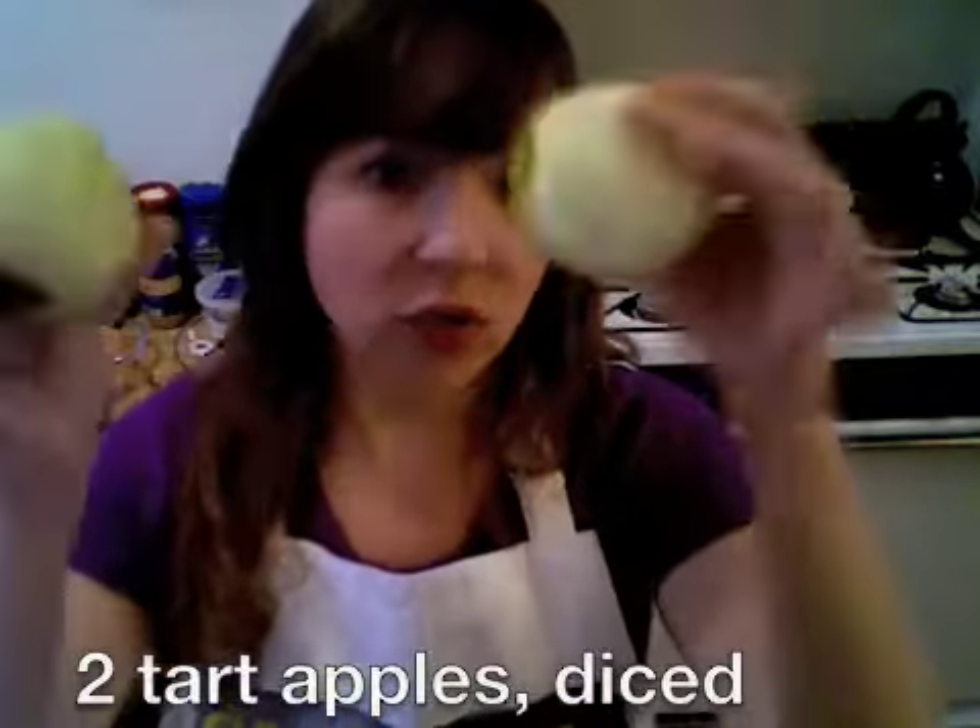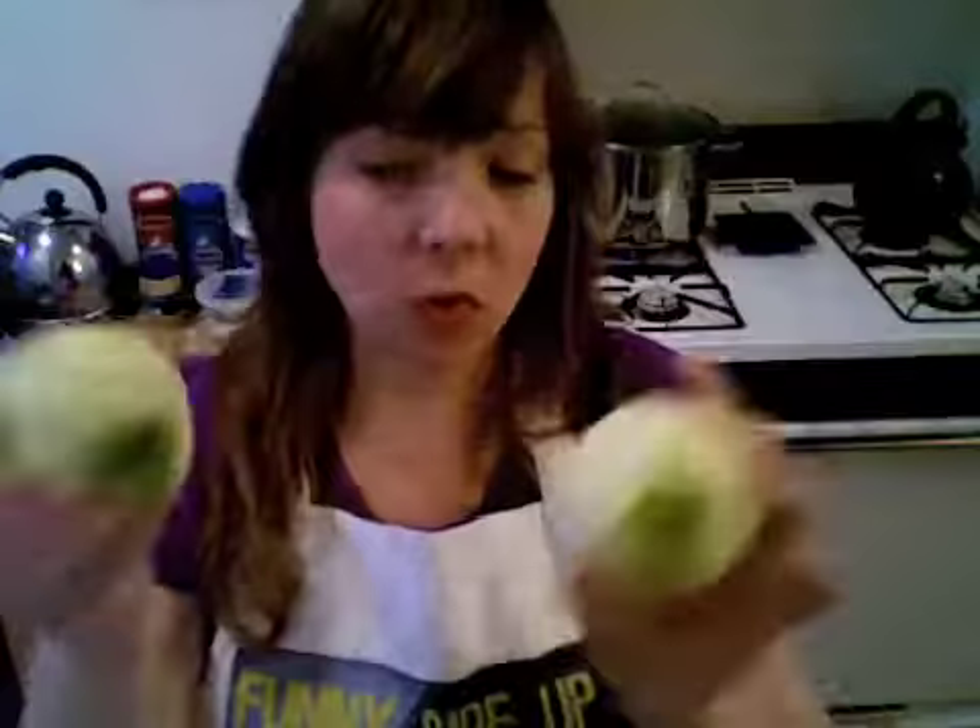First things first, we're going to cut up a bunch of stuff. I'm going to use a big bowl like this. Into it we will add a small red onion, two tart apples — you could use tart red or you could use tart green. Dice them up.